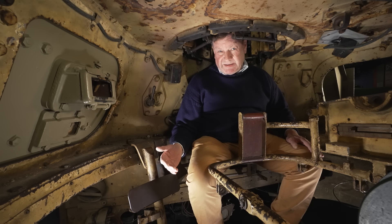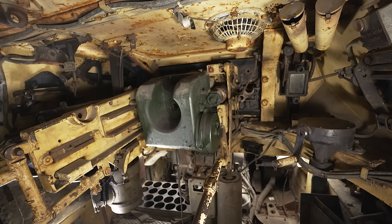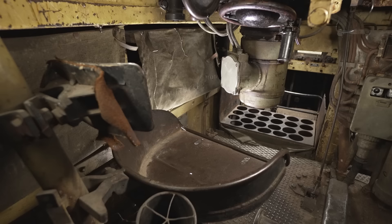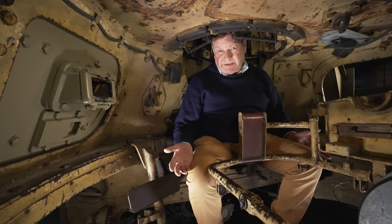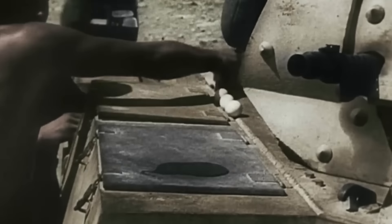Over here on the right-hand side is the loader's position. There's a small seat practically at deck level for him to sit in when he's not otherwise engaged, and then there are the ready racks - those are the rounds for immediate use. There's more ammunition storage up front between us and where the driver's sitting. The Panzer IVs saw service really wherever the Wehrmacht went during World War II, so vehicles like this would have been everywhere from the Western Desert through to the Eastern Front.